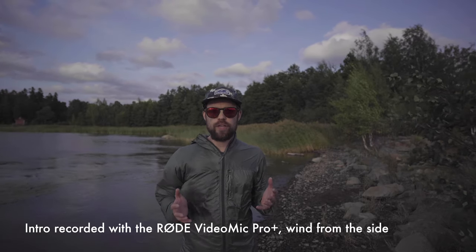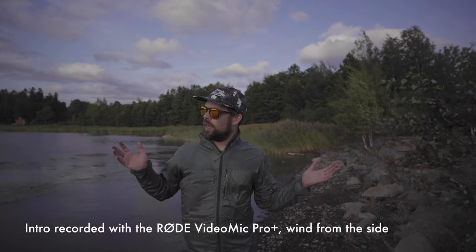Other YouTubers who review microphones never seem to have an issue with strong wind like what we're having here right now. This is around 10 meters per second with gusts going to 15-18 meters per second.